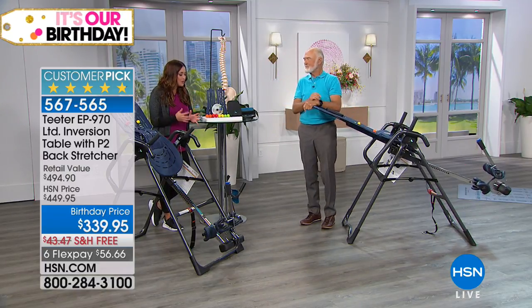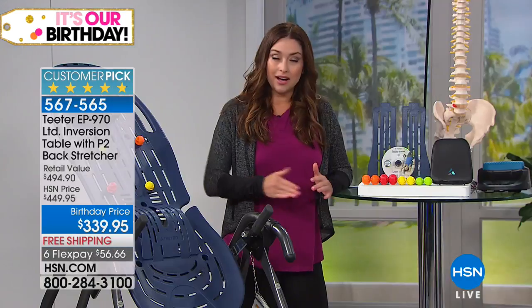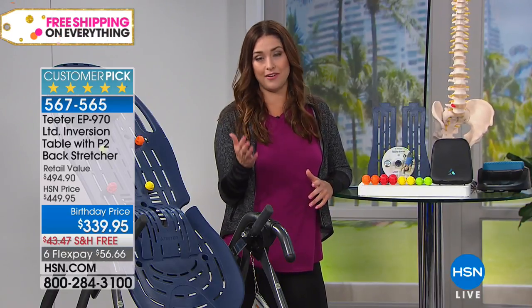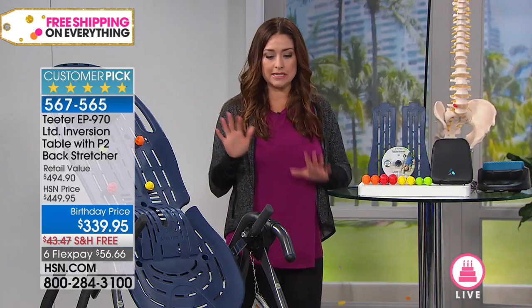This is our longest running piece of equipment at HSN — more than 2.5 million sold, a huge customer pick. This table could not possibly stay around all these years if it wasn't giving millions of us amazing relief every single day. Do you have three to five minutes a day to finally get relief?